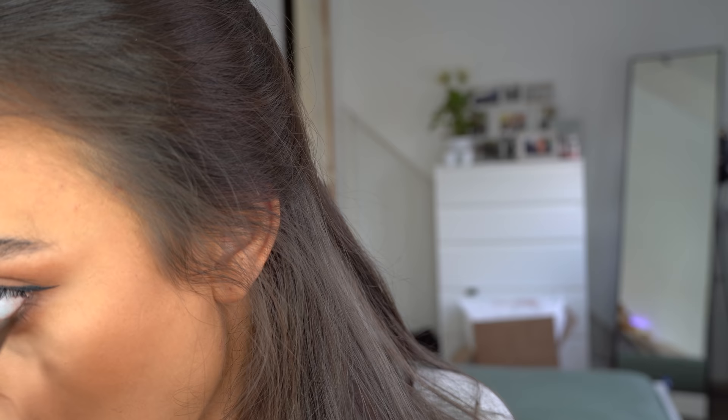I also want to share the Benefit Bad Gal Bang 24-hour eye pencil in the color Deep Brown. You guys know I always line my waterline with a dark pencil. I usually use a black pencil like the Anastasia Beverly Hills Dark Side eyeliner, but this one is the best I've used. It's brown but still dark enough — it doesn't look as super intense as a black pencil, which can sometimes be a little too much.